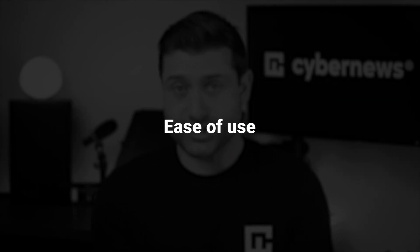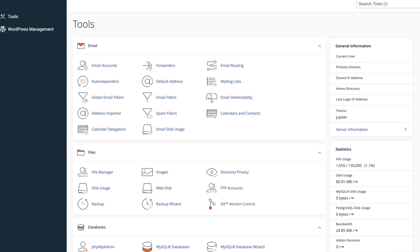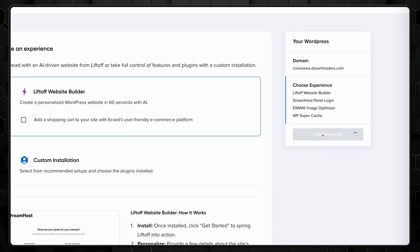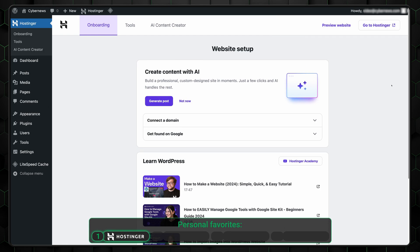Ease of use is vital, especially for beginners who don't want to spend ages learning navigation. Are any of these providers truly bad at website management? Not at all. All feature modern dashboards, so you won't need to use cPanel or other advanced panels. Any of these providers will work for beginners since you can easily one-click install WordPress. That said, there are some differences worth noting. Hostinger's intuitive hPanel might be my personal favorite, with straightforward tools to manage WordPress, sleek navigation, and minimal upselling.